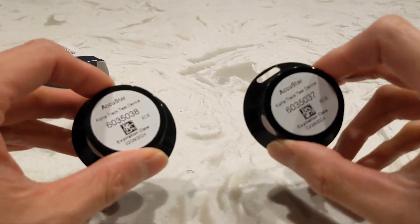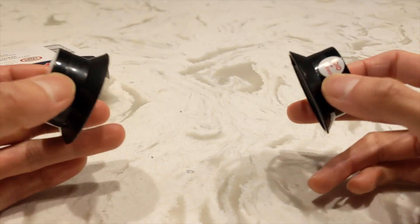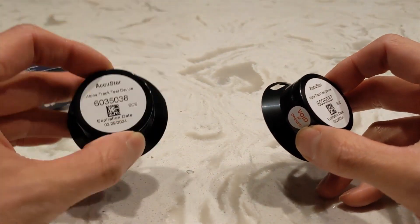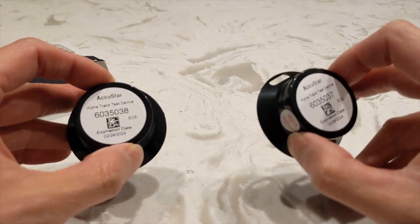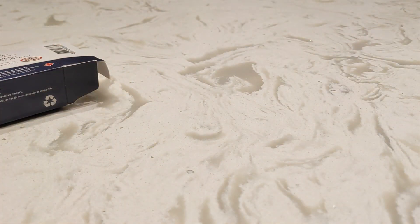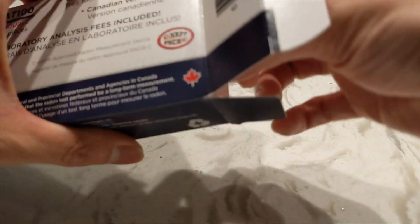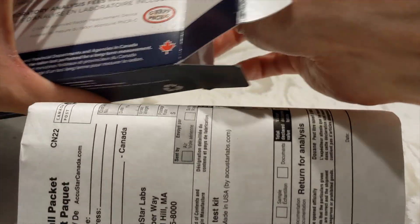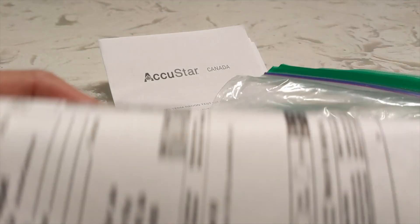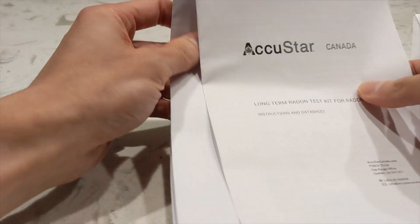As you can see here, we have the two devices — each of them have their own identification. I've already removed the shrink wrap and the desiccant for each of these. One of them I'm going to put inside our guest room down in the basement, and the other in the general play area for the kids, where we spend a considerable amount of time especially during COVID. These pucks have a little slot on the side where you can tie them onto something like a light fixture.